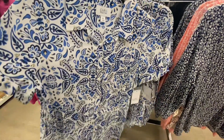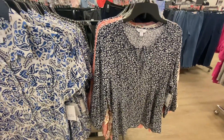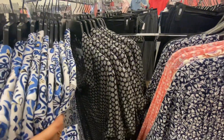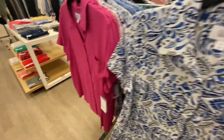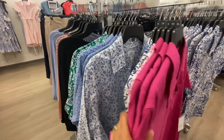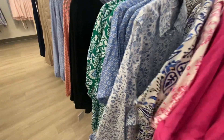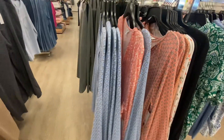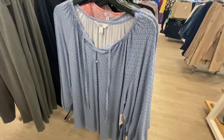These short sleeve buttoned-down tops are $4.99. Some items are also $13.99.